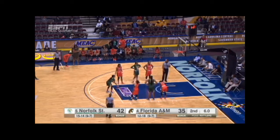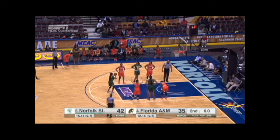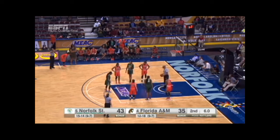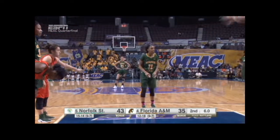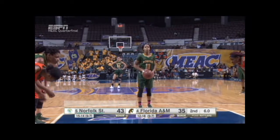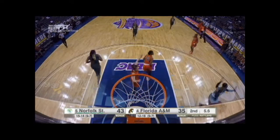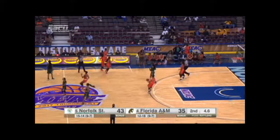Final six seconds of the half — Norfolk State by seven, but a chance to extend that lead. And it's good from the free throw line. Harper connects on that one, the senior from Winton Woods High School in Cincinnati, Ohio. One of two. Timeout, Florida A&M.